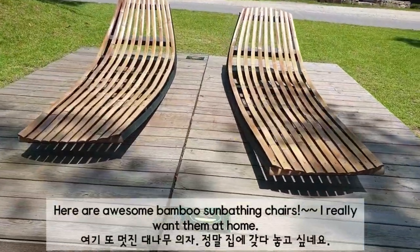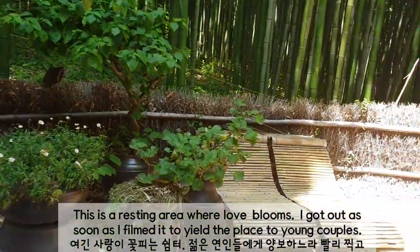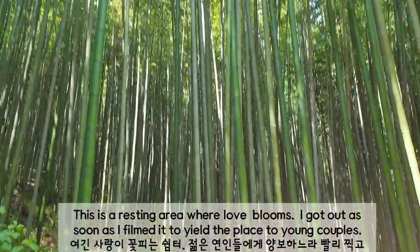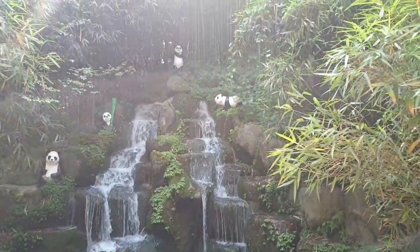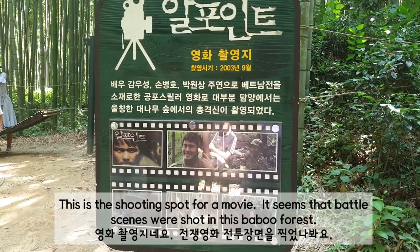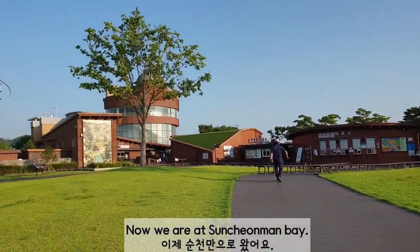Here are awesome bamboo sunbathing chairs — I really want them at home. This is a resting area with well-loved looms. I got out as soon as I filmed it to yield the place to young people. This is the shooting spot for a movie; it seems that beautiful scenes were filmed in this bamboo forest.